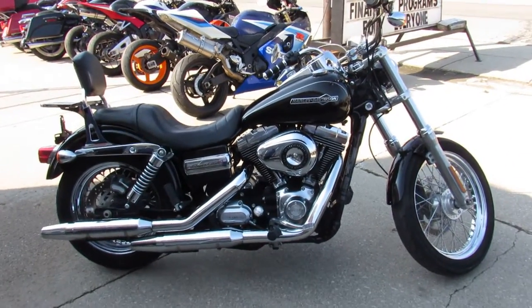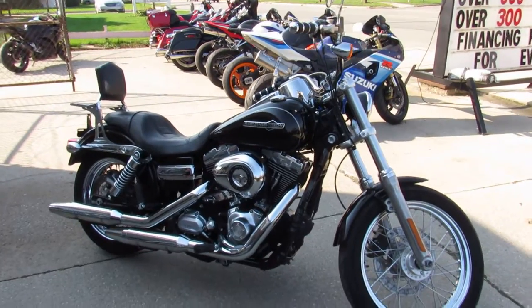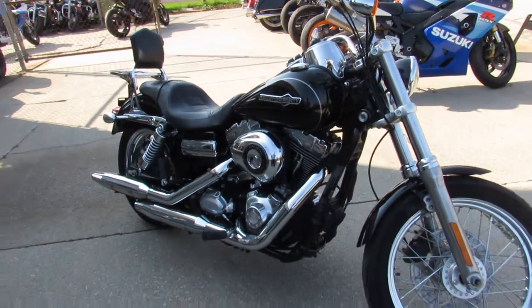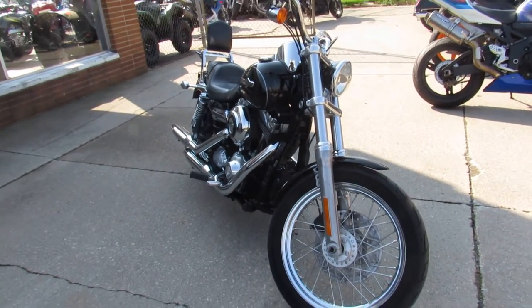Hey guys, it's ApprovalPowerSports.com here. We've got over 400 used Harleys in the showroom. We're the Harley Davidson headquarters in the Midwest. You won't go anywhere and find this many used Harleys in one spot.